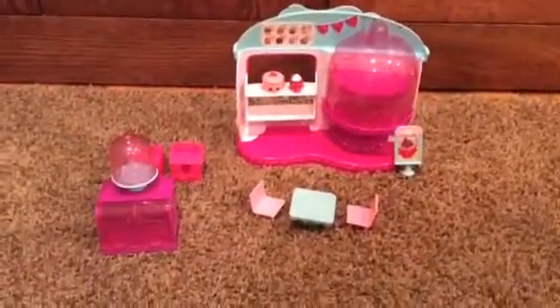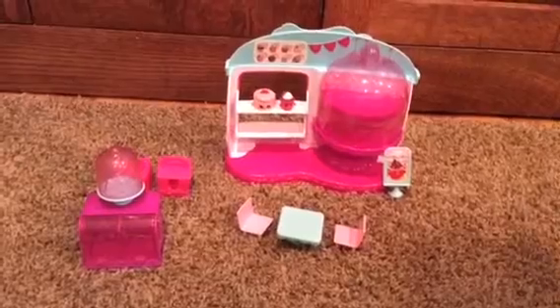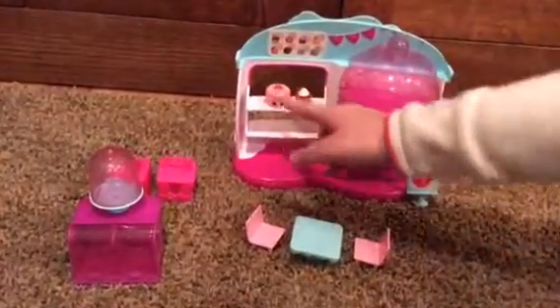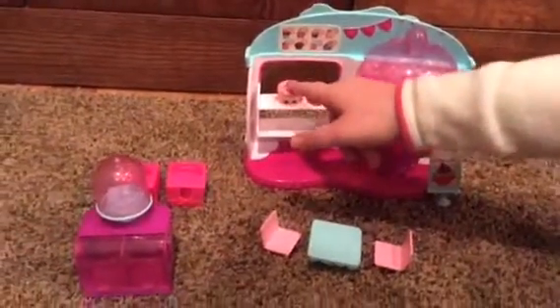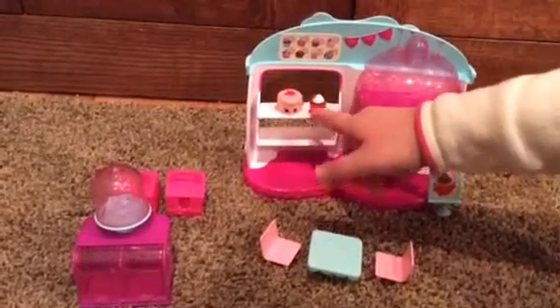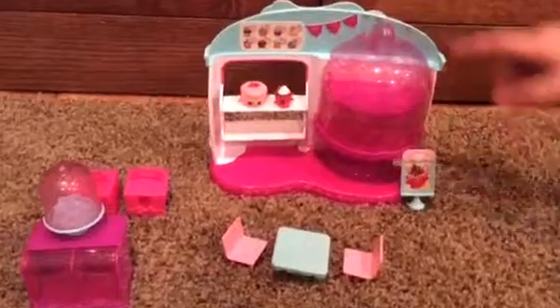Since we opened the Cupcake Queen Cafe, now we're going to check it out. It came with two Cuties exclusive Shopkins. I think this one's a macaroon and this one's a chocolatey cupcake. And you can display your Shopkins inside this case, see?